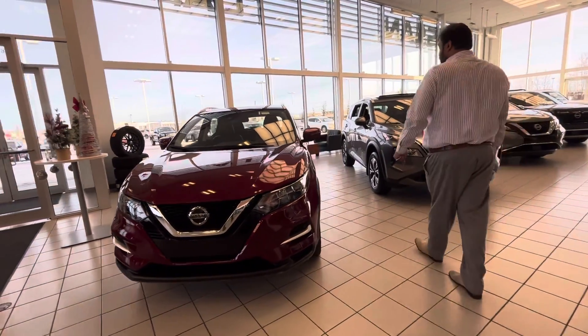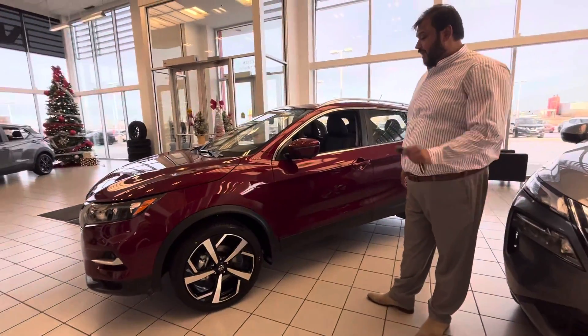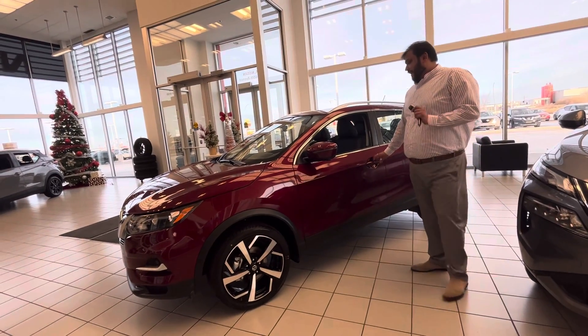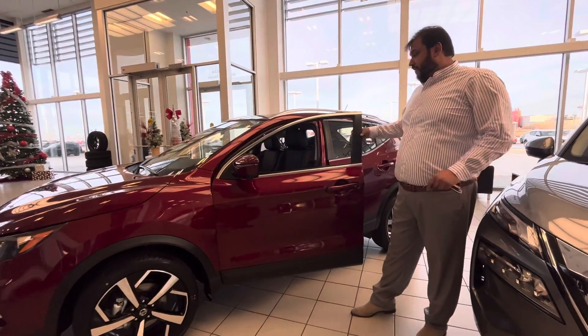Moving on to the side here, you get your gorgeous upgraded 2-toned 19-inch alloy wheels. Looks really, really sharp. Now this vehicle does have a 360 camera as well, giving you a bird's eye view of the entire vehicle.